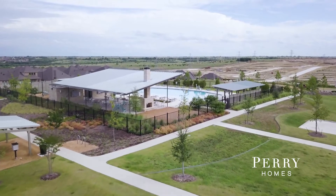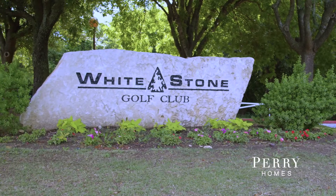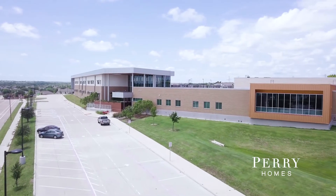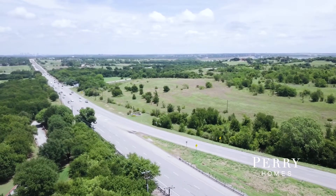Ventana is awesome. It's got an amenity center and a pool. I like to golf, so having Whitestone so close is definitely an advantage. When we do start a family, we'll feel comfortable with where we're sending our kids to school and still be close to anywhere we want to go.